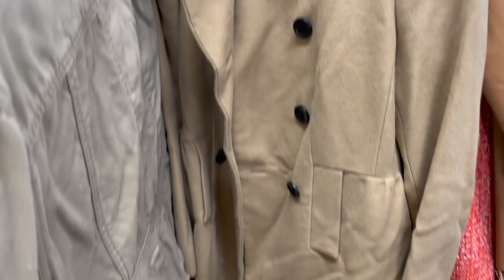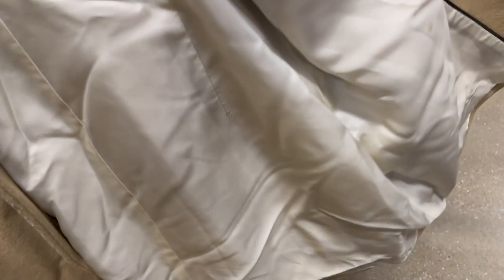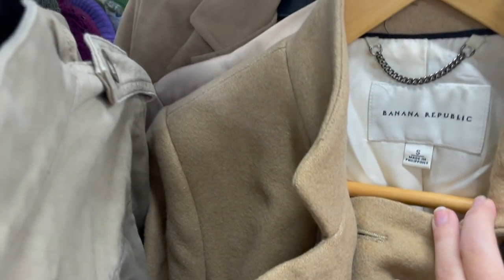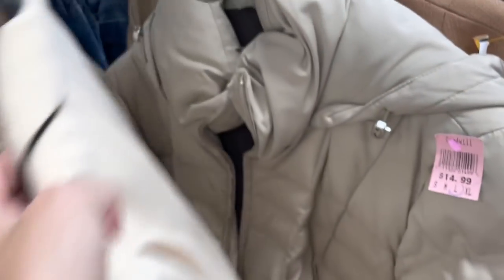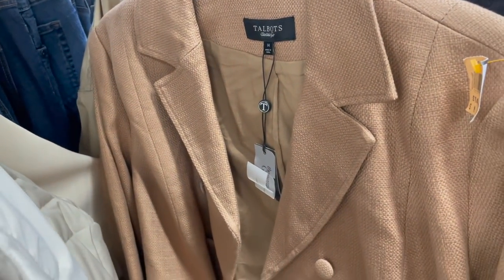Banana Republic is a brand I mentioned in my bread and butter brands video — this is exactly the type of item I said you should pick up. It was a nice wool coat but there was some pilling and it was an older style, so I did go ahead and leave it behind. It was also kind of expensive. Then there's a Talbot's jacket — another brand I mentioned in that top bread and butter brands video.